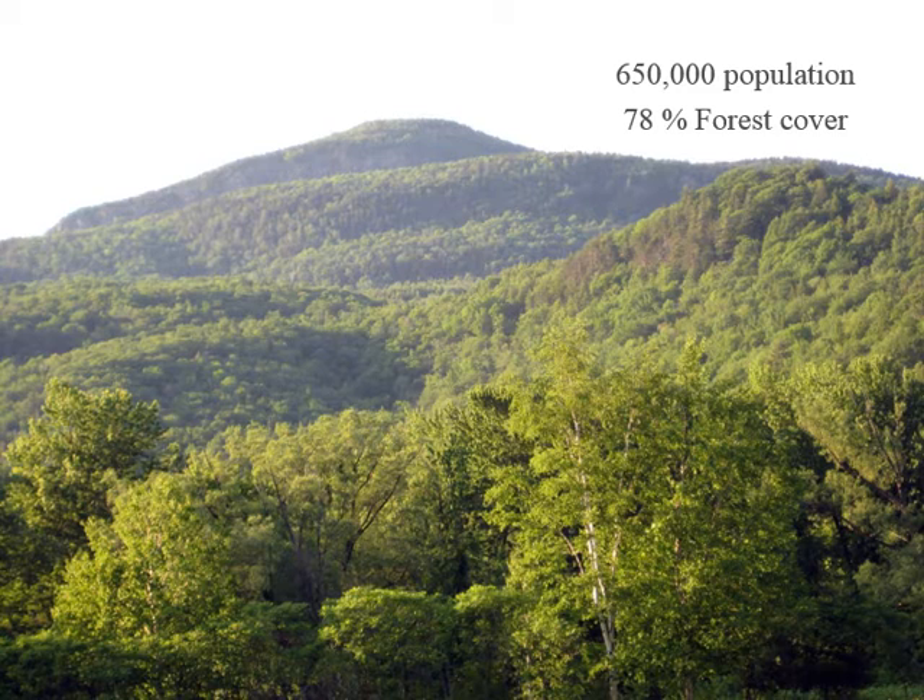We now have 78% of our landscape covered in forest. While this forest is quite different than the pre-colonial forest, our trees are more dominated by sugar maple, beech, and birch across our northern landscape. And for the first time, we are starting to lose that forest cover again due to development. Since recovering from our early clear-cutting, we have been expanding forest cover up until this last decade, where we're starting once again to lose it.